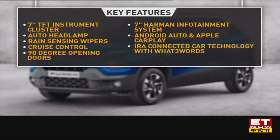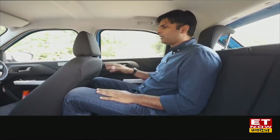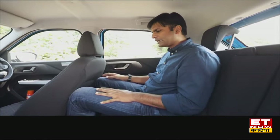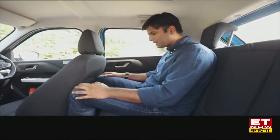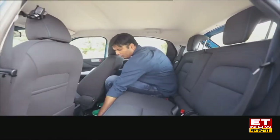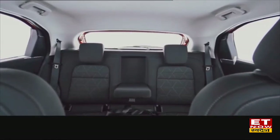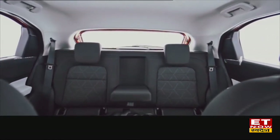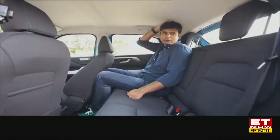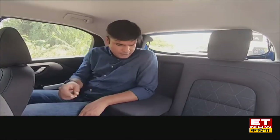Now let's shift to the second row. Recording from the second row of the Tata Punch — I've adjusted the front seat for my height of 6 feet. You still get decent foot movement room. The floor is almost flat, which is good for three passengers. The headroom in this version is acceptable, giving a decent recipe for the second row.